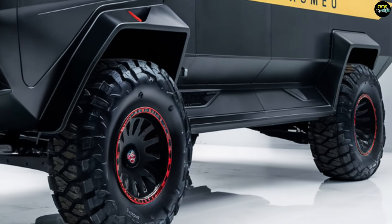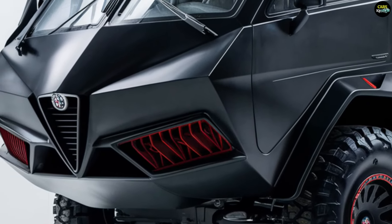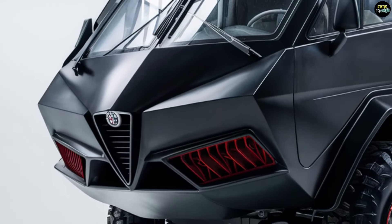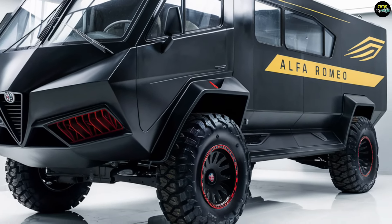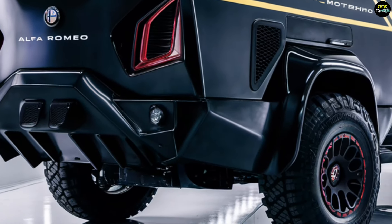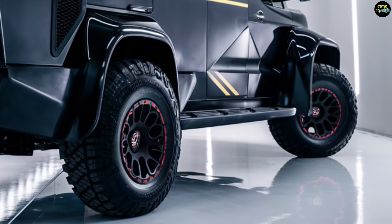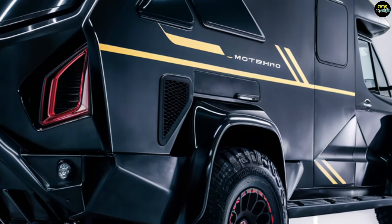The price of the Alfa Romeo motorhome will vary depending on market conditions and equipment options. The base model is expected to start between 120,000 and 150,000 euros. With additional features and customizations, the price may increase. The hybrid version will be slightly more expensive, starting at around 160,000 euros.